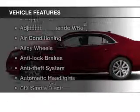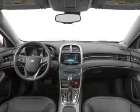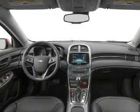Enjoy these notable features included in this vehicle: keyless entry, power windows, cruise control, an AM-FM stereo, satellite radio, power mirrors, and an alarm system.